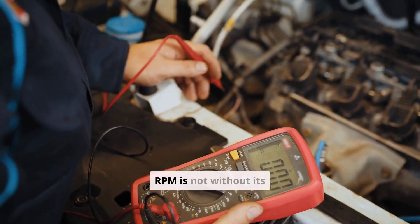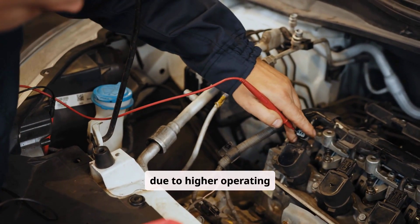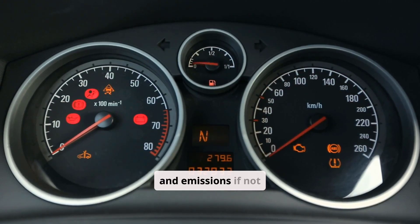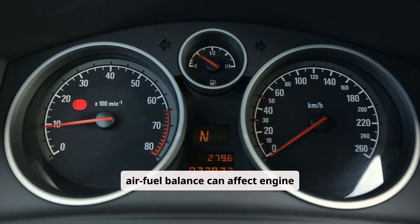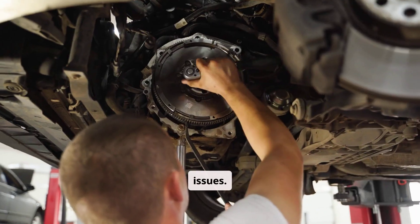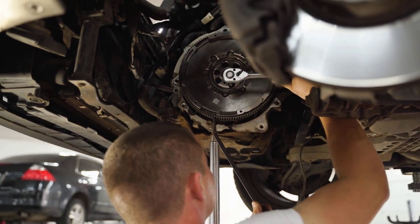Increasing idle RPM is not without its challenges. A higher idle speed can lead to increased engine wear due to higher operating temperatures and friction losses. It may also result in higher fuel consumption and emissions if not properly managed. Additionally, modifications that alter the air-fuel balance can affect engine responsiveness and may require recalibration of other engine control systems to prevent drivability issues. Care must be taken to ensure that any adjustments do not push the engine beyond its designed mechanical limits.